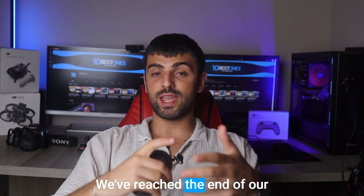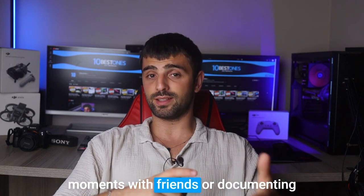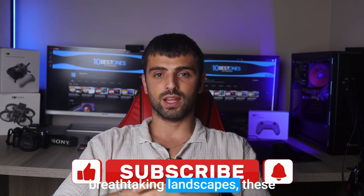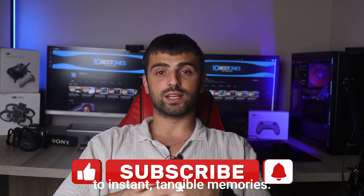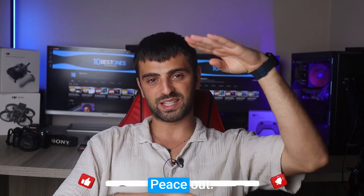And there you have it — we've reached the end of our mini photo printer journey. Whether you're capturing precious moments with friends or documenting breathtaking landscapes, these portable printers are your gateway to instant, tangible memories. Thanks for joining me. Happy printing, and I'll see you in the next video. Peace out!